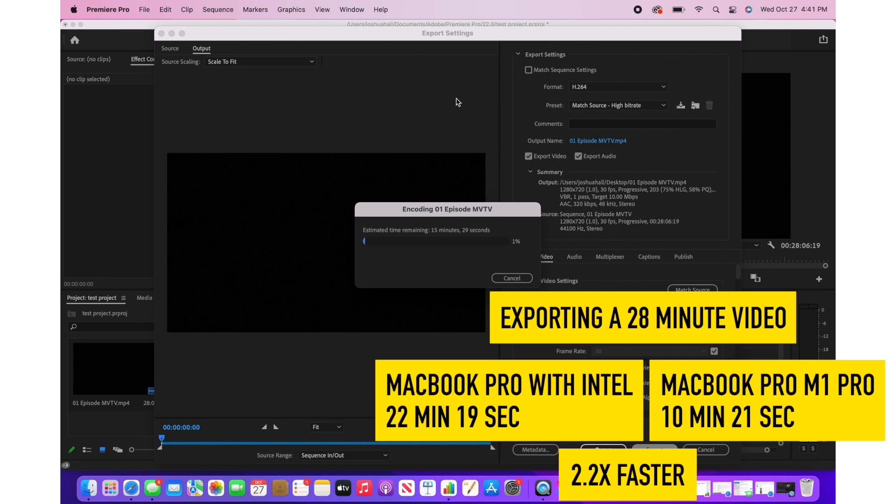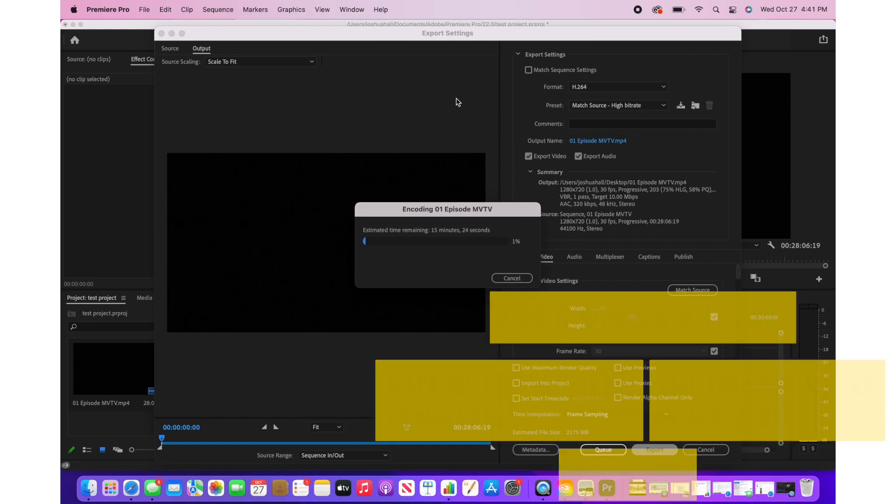I'm going to be doing some more tests coming up soon. I have a feature film that's going to be releasing on Thanksgiving, and I'm actually going to be comparing how long it takes to export that video using an Intel-based Mac versus the new M1 Pro. I also want to do some tests comparing the M1 with the M1 Pro to see how much more speed you're getting.